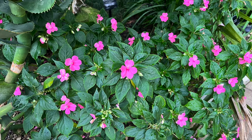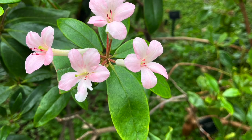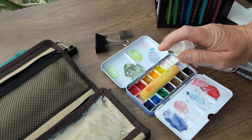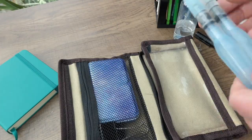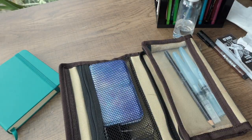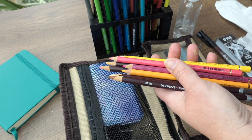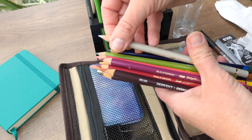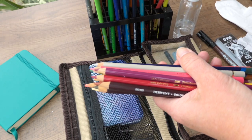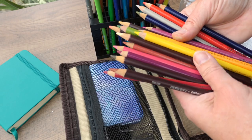Sometimes, despite our best plans, things just don't go the way we envision, so I try to be flexible and adapt to unexpected situations. I also realized I packed too many art supplies — I think I brought half of my color pencil collection. Next time I won't bring quite as many, as it's really difficult to hold more than four in one hand while also holding a sketchbook.